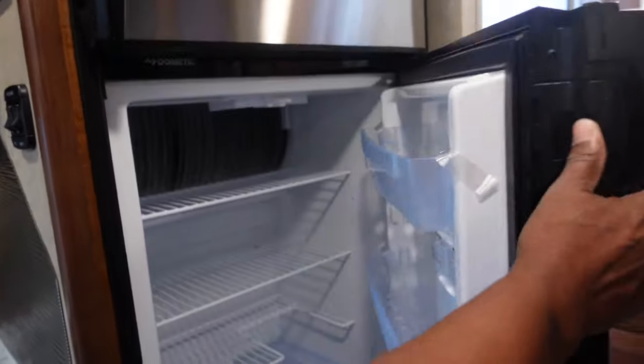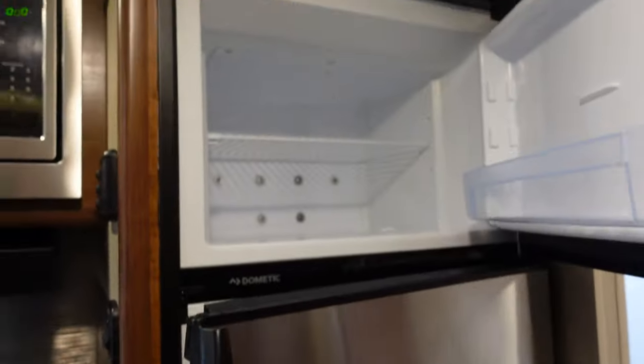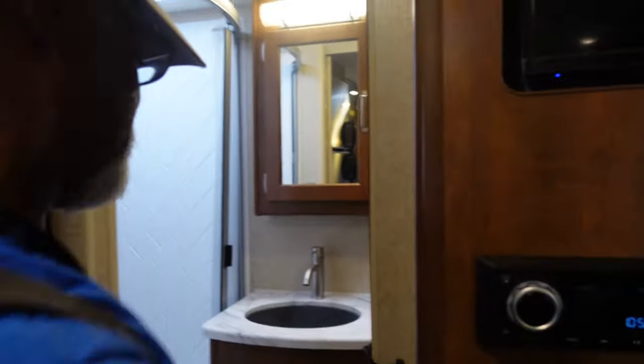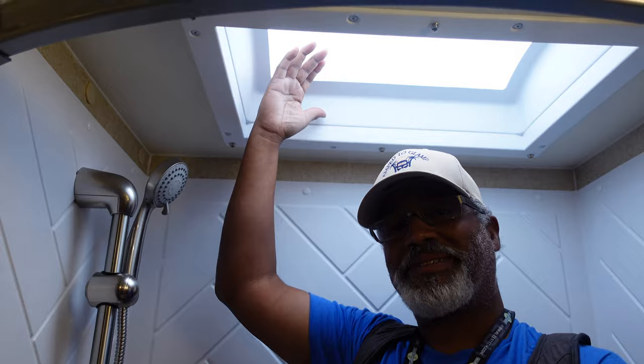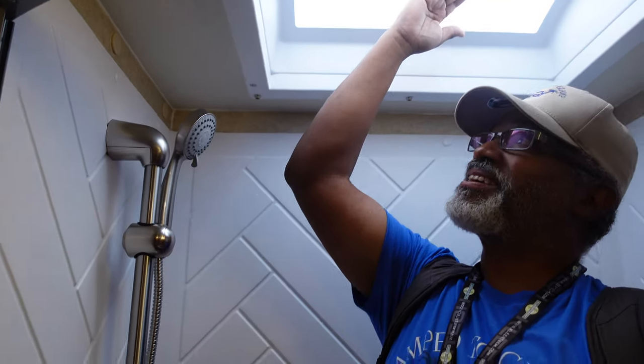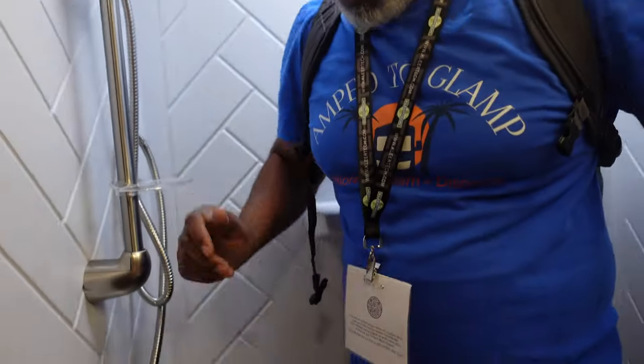Back to the refrigerator — this air conditioner is cranking. It is. I don't need to put my head inside of this one. Let's take a look at the bathroom. Into the shower — it's a little bit short. I'm 5'7", so it is a little small.